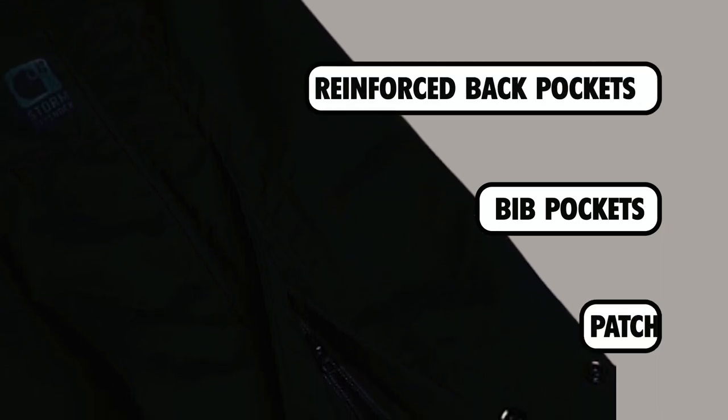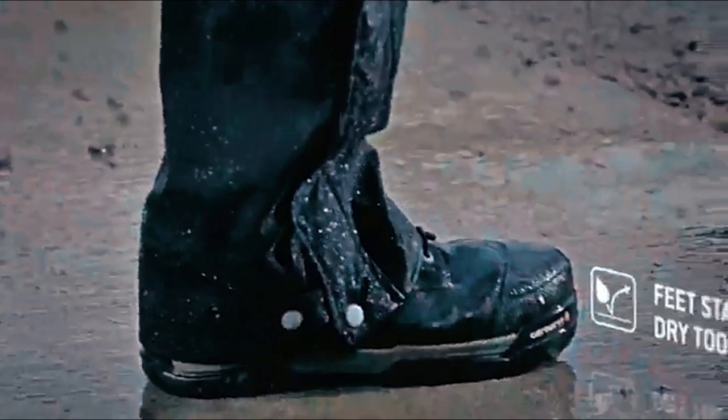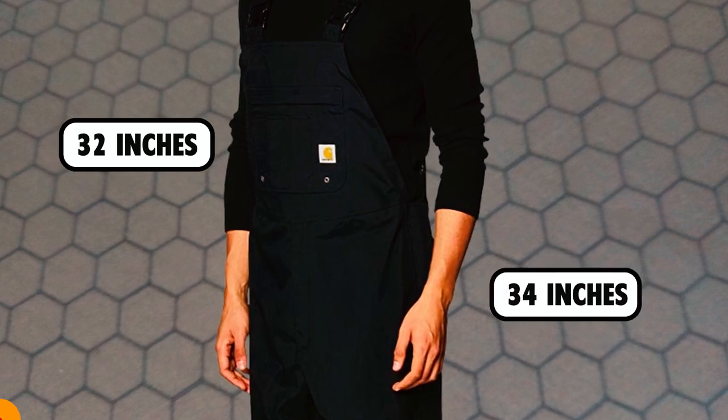Additional features include a left leg hammer loop, two reinforced back pockets — one a patch pocket and the other with a waterproof zipper closure. These bib overalls are built tough, with chap-style double front construction for durability, reinforced nylon leg bottom kick panels, and triple-stitched main seams. The inseam of the overalls are large regular at 32 inches, and large tall at 34 inches.